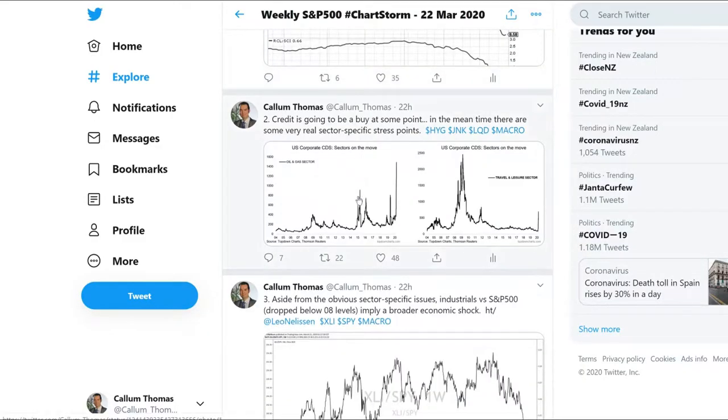The next one, in a similar line of inquiry: credit is going to be a buy at some point. I've been looking at a bunch of different indicators on credit — valuation, sentiment — and those are already lighting up. Once sentiment becomes perhaps a little bit more stretched or turns around, or once valuation starts to really disproportionately account for the risks, then that would be when it would be a definite buy versus just interesting.